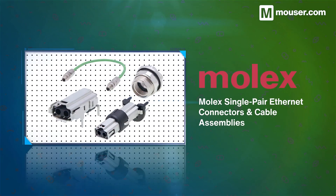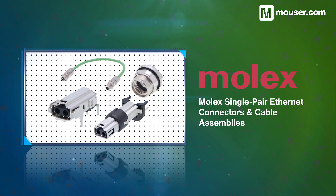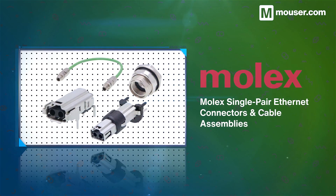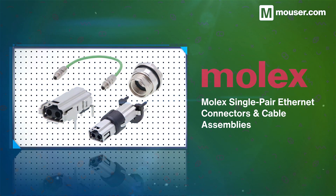Ethernet connectivity drives modern industrial and automotive communication, and Molex's single-pair Ethernet connectors and cable assemblies are ideal for trusted operation in harsh environments. The two-wire solution is small, easy to implement, and provides end-to-end TCP/IP-based communication.